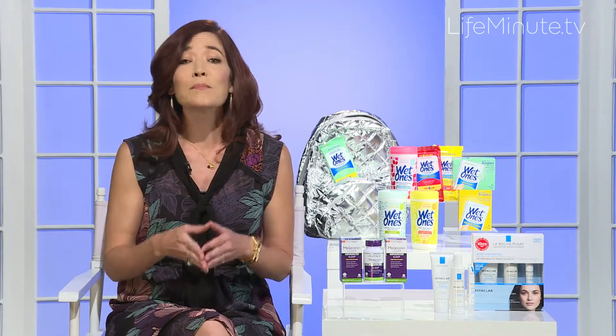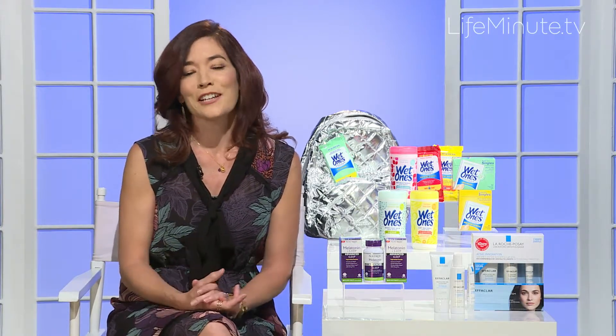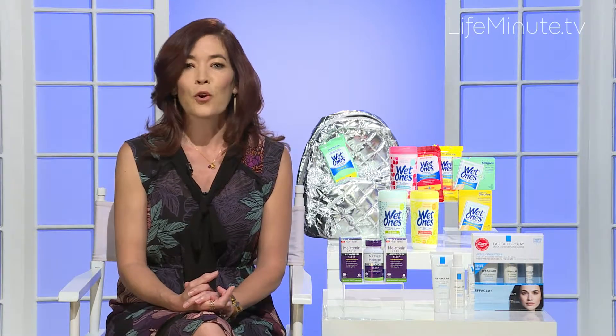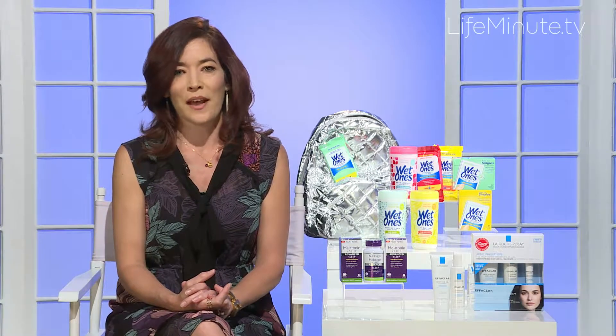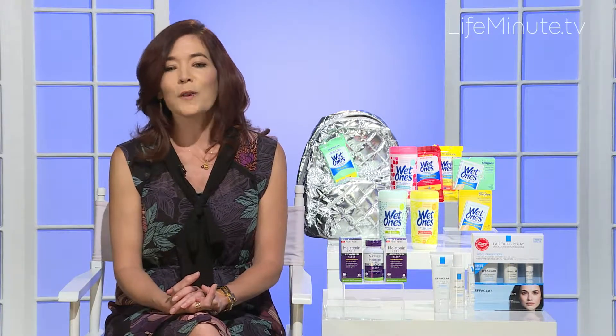And then their 11-time award-winning Duo Acne Treatment, which contains 5.5% benzoyl peroxide and deeply treats blemishes. This entire system is $29.99, available at drugstores and at LaRochePosay.us.